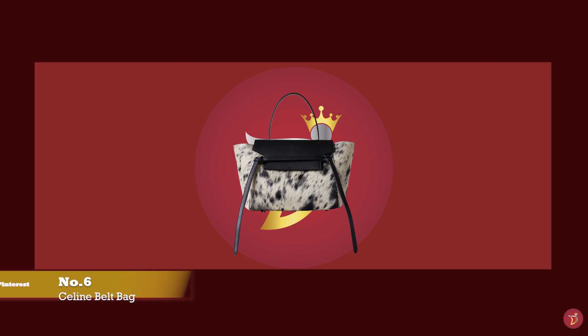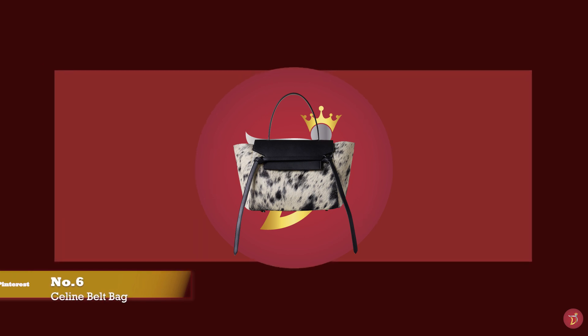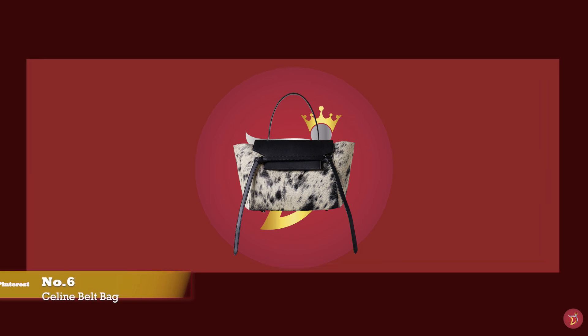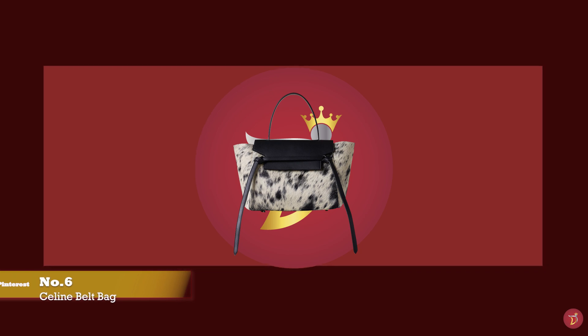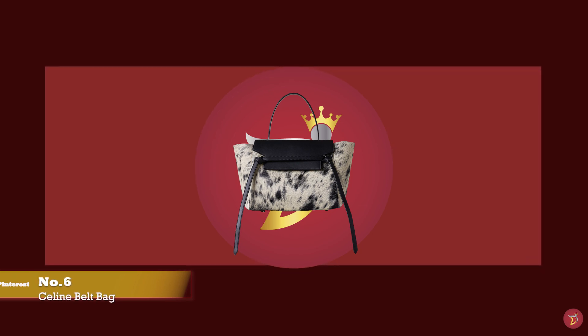At number six, we have the Celine Belt Bag, with prices starting at upwards of £1,450 for the picot size — perfect for when you want a little more room for your daily essentials but also quite compact.